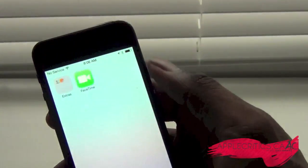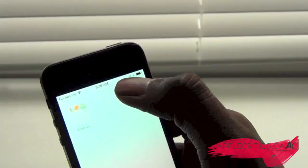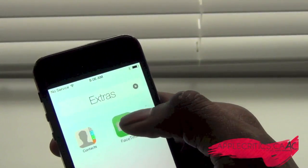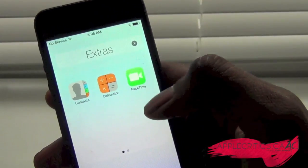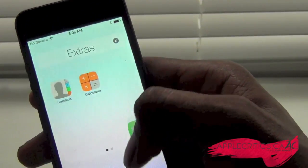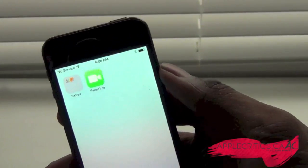If you want to add an app into a folder — for example, the FaceTime app — you can see that you can have an infinite amount of apps in folders. You can see there are two pages. You can have as many apps as you want in a folder, and there's just no limit.